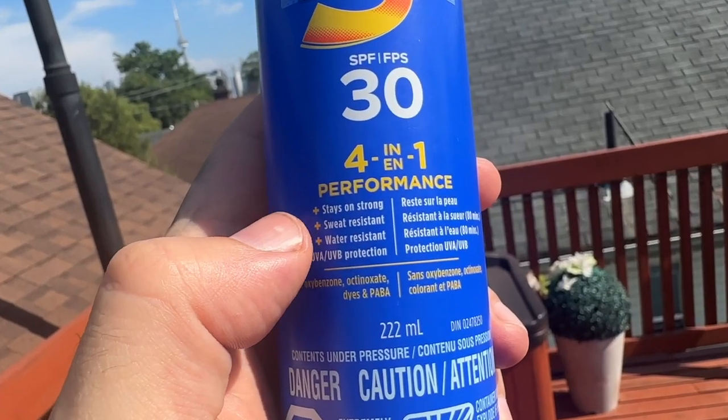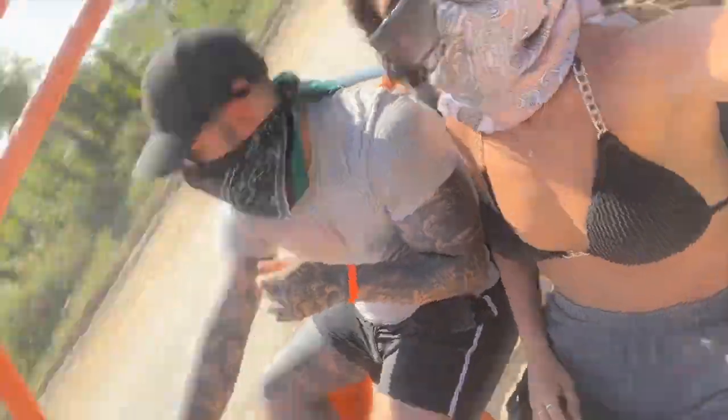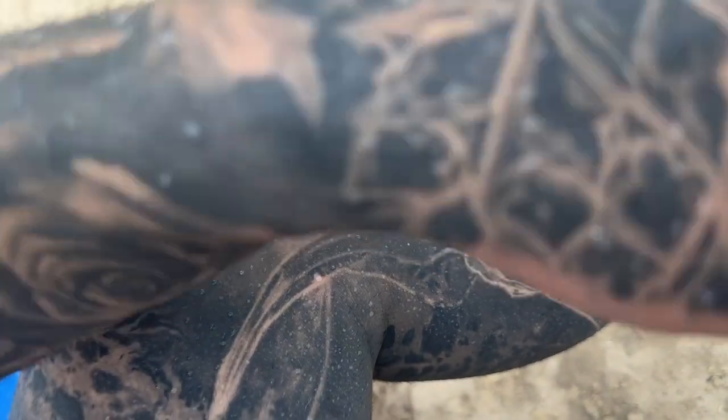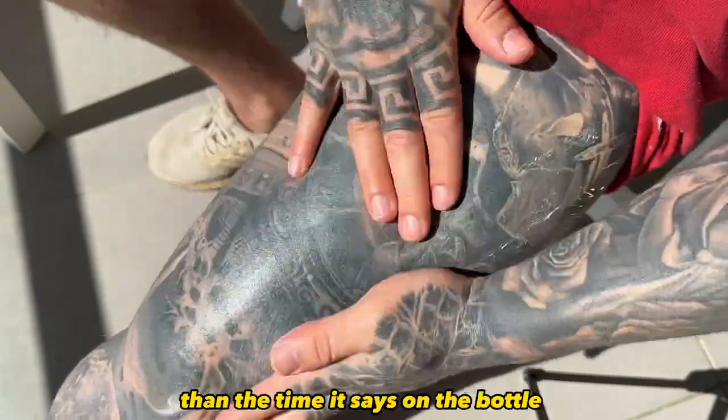The last main thing to look out for when searching for sunscreens is to make sure it is water resistant or sweat resistant. Most sunscreens nowadays have this, usually followed by a number telling you how long it'll last. But don't be fooled by that number — when you sweat, go swimming, or do anything active, you're wearing off that sunscreen faster than if you were just standing still. If you're doing anything like that, make sure you reapply more frequently than the time stated on the bottle.